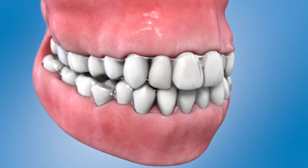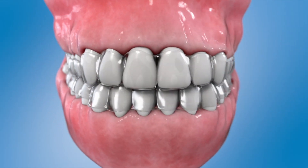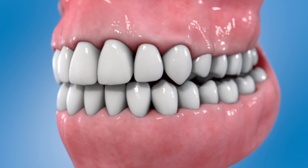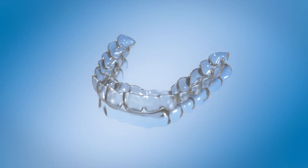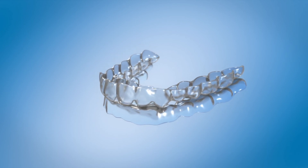After the series of aligners are finished, your dentist or orthodontist will determine if more aligners are needed, or if you can transition into retainers that will be worn at night to maintain the teeth's alignment. Clear aligners can be an easy way to get a straight, healthy smile, and a healthy smile can last a lifetime.